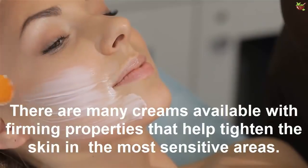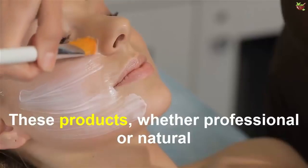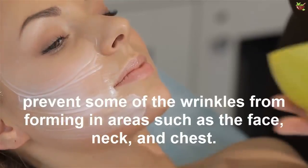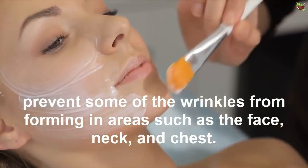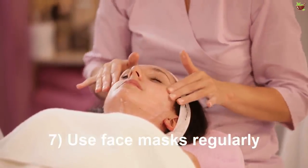Tip six: use firming creams. There are many creams available with firming properties that help tighten the skin in the most sensitive areas. These products, whether professional or natural, help prevent some wrinkles from forming in areas such as the face, neck, and chest.